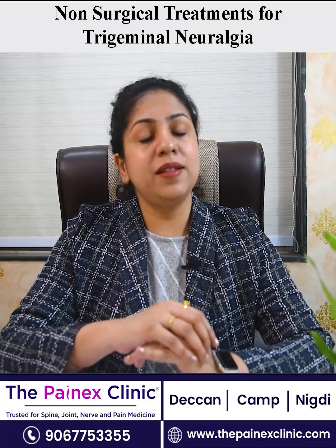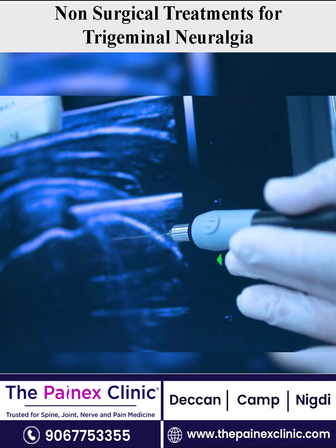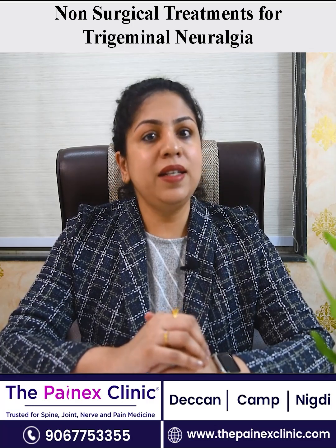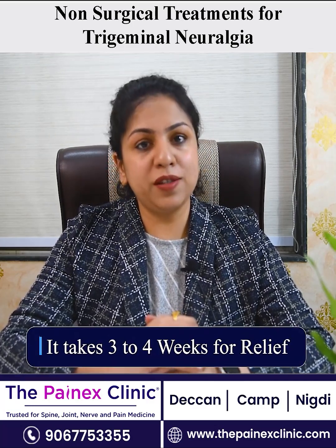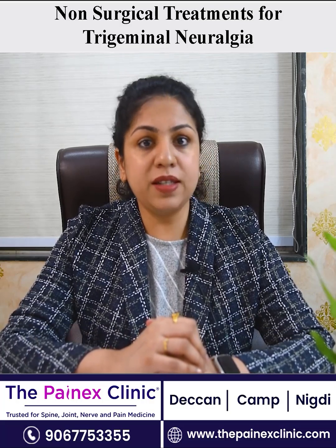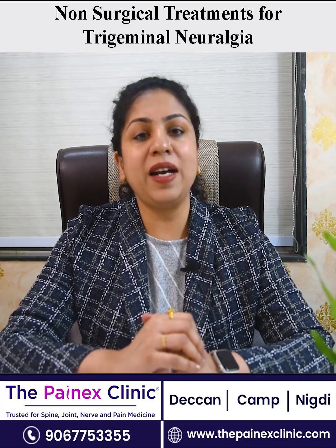The procedure is done extremely accurately because it is done under x-ray guidance, so there is no blind injection. It takes around 3 to 4 weeks for complete relief after the procedure, and the best part is that the success rate of this procedure is more than 90%.